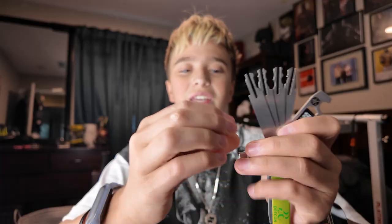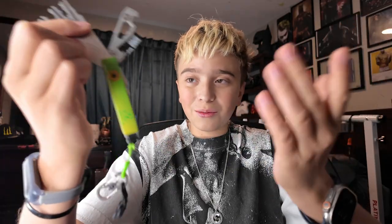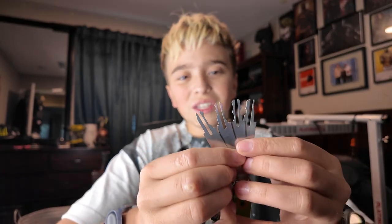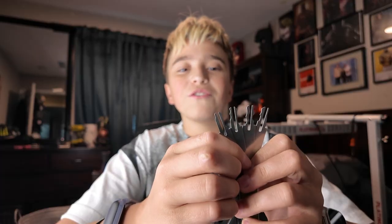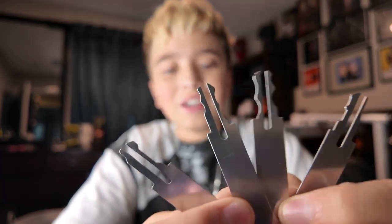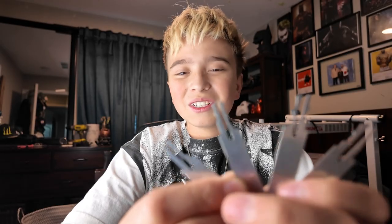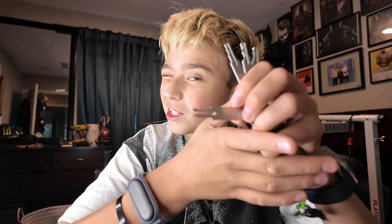Moving on, we have these lockpicking sets. I did not get these from Keyport directly — they're just small lockpicks — but they work perfectly with this if you're getting one. I forgot what you call them, but they're for cabinets — wafer locks. Wafer lockpicks. It has a few different ones. I need to try these out; I'm going to order a wafer lock online. You just stick it in and start wriggling around, and I bet it'll open.